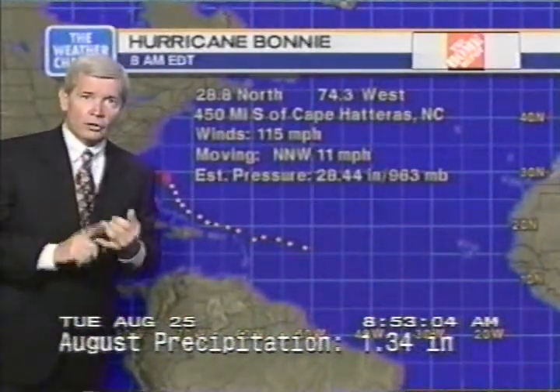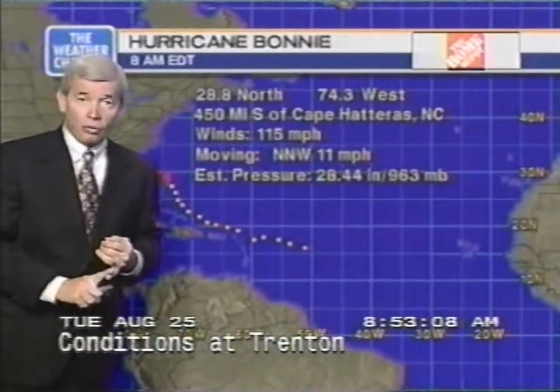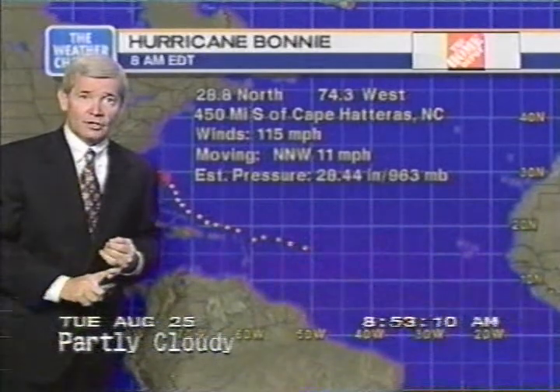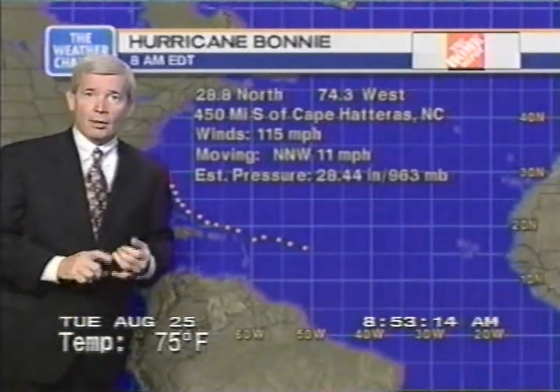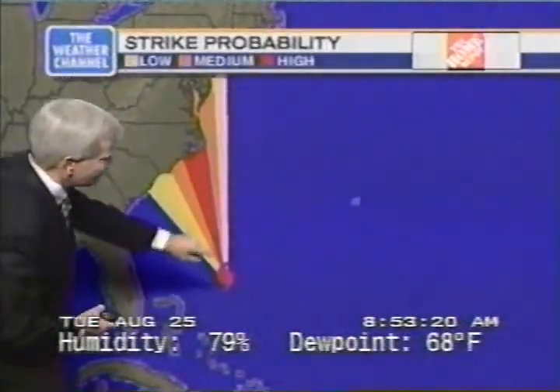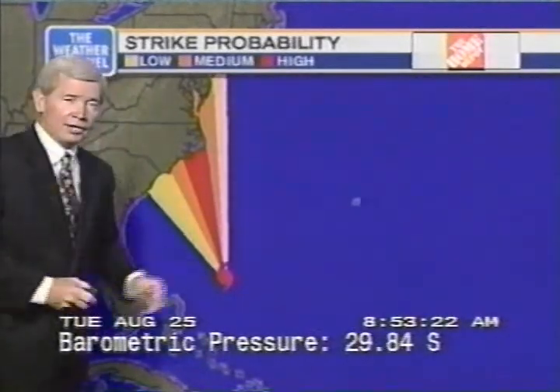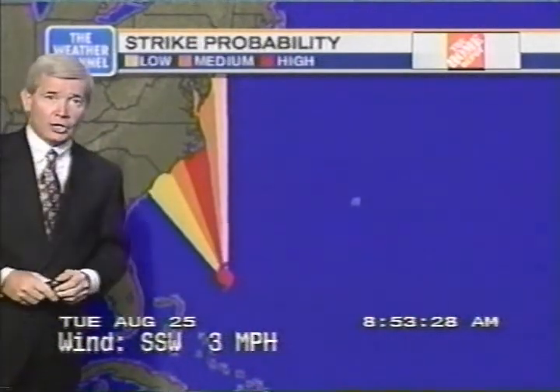Currently, the center of circulation for Hurricane Bonnie is centered at 28.8 north, 74.3 west, 450 miles south of Cape Hatteras. Winds 115 miles per hour, moving north-northwest at 11. Barometric pressure about what it was yesterday at this time, 963 millibars. This is the area of greatest strike potential, meaning the center of the hurricane would move within 60 nautical miles of some point within that area, shaded in red.